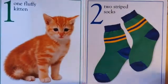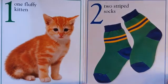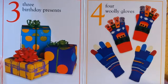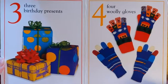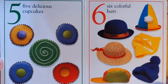One fluffy kitten, two striped socks, three birthday presents, four woolly gloves, five delicious cupcakes.